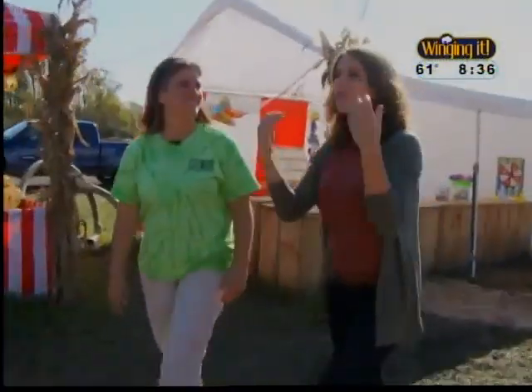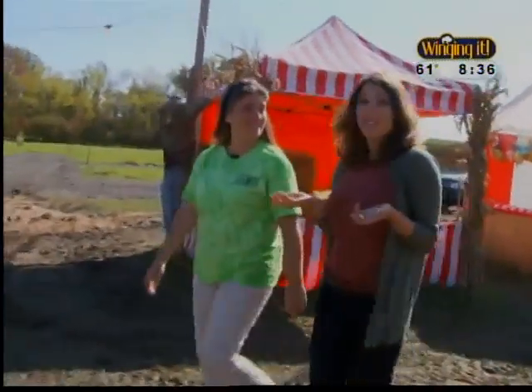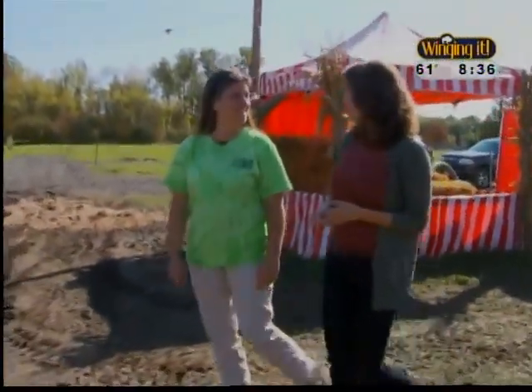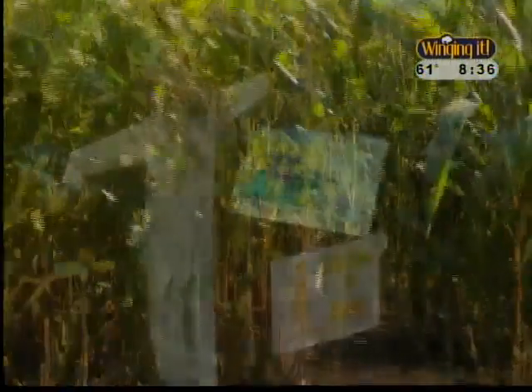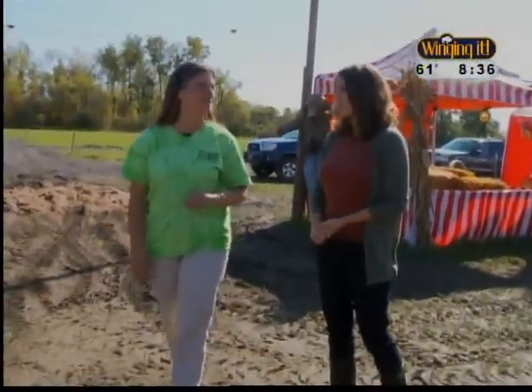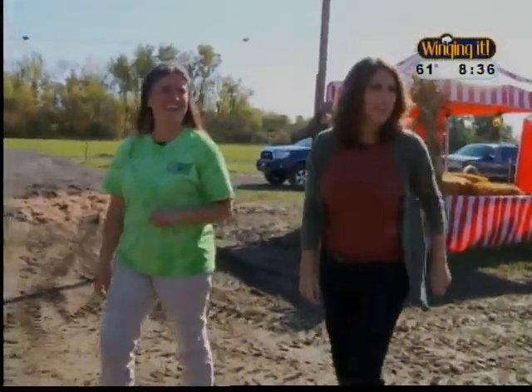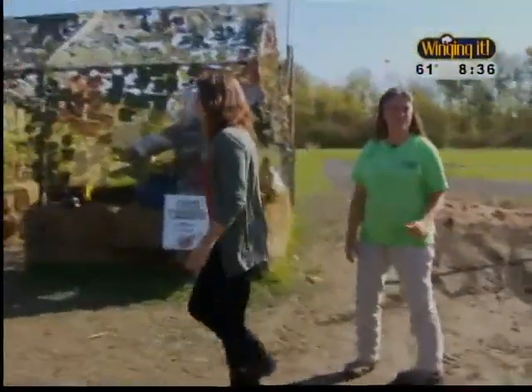The maze is the main reason we're here — it's just this way. Our intern Jake and I are going to try and find our way through it. How long do you think we'll be stuck in there? This is the Finger Fortune Maze, where they actually have a find-a-vegetable station, so you should be able to conquer this maze in about 15 minutes.